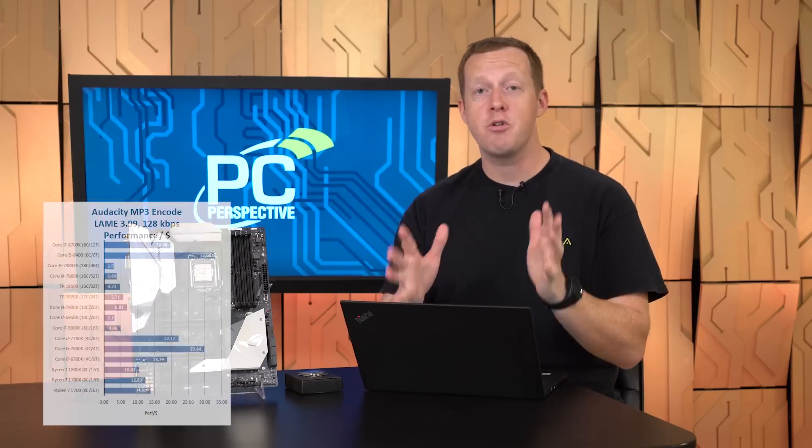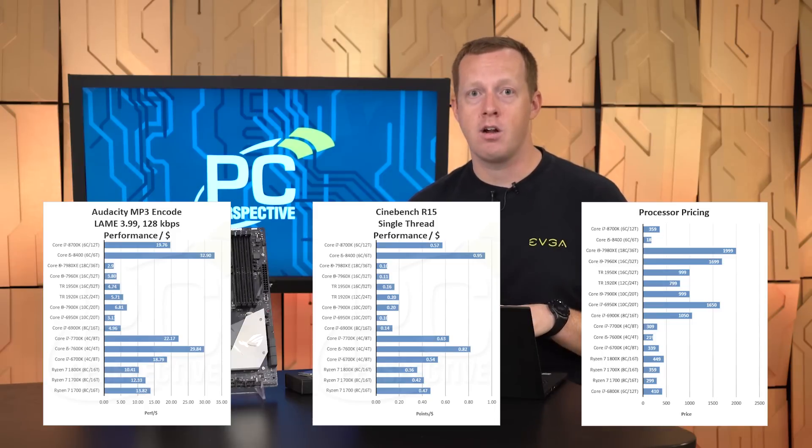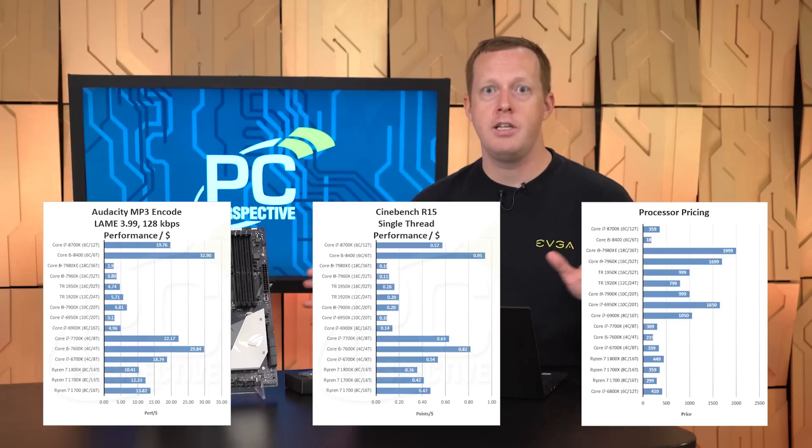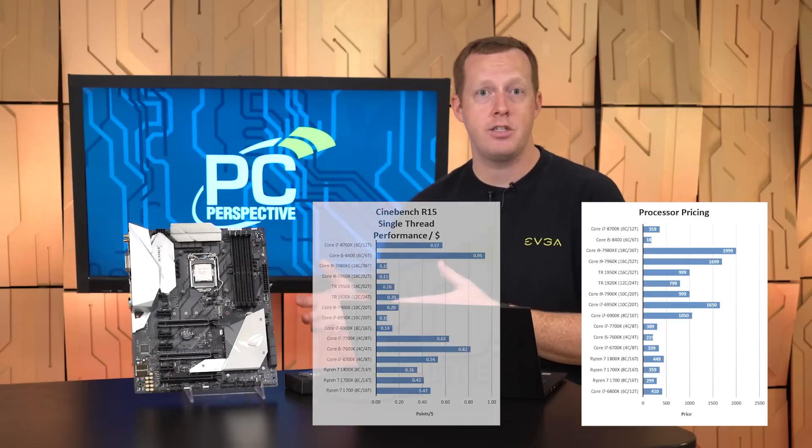In terms of performance per dollar for single-threaded workloads, the Core i5-8400 looks like an awesome part — four gigahertz for $184, clearly the leader in that area. For multi-threaded, the 8400 is still pretty advantageous in performance per dollar. But in terms of raw peak performance, the 8700K is actually still a little bit lower performance per dollar than the Ryzen 7 1800X and 1700X. So while the new Coffee Lake processors reinvigorate Intel's competition in this field, they don't dominate over everybody like maybe we thought they were going to.